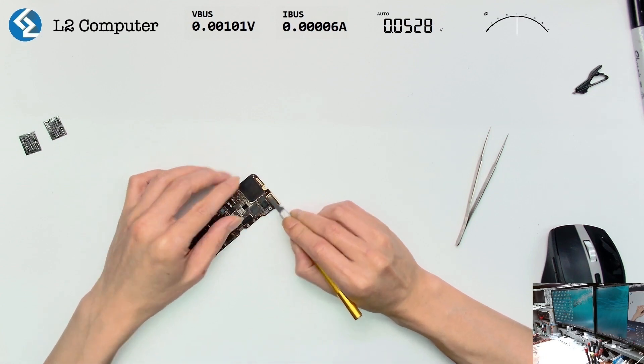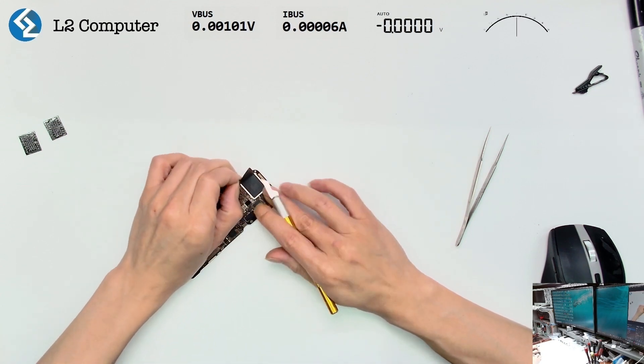Next, we disassemble the logic board and attempt to replace the hard drive to see if it resolves the issue.